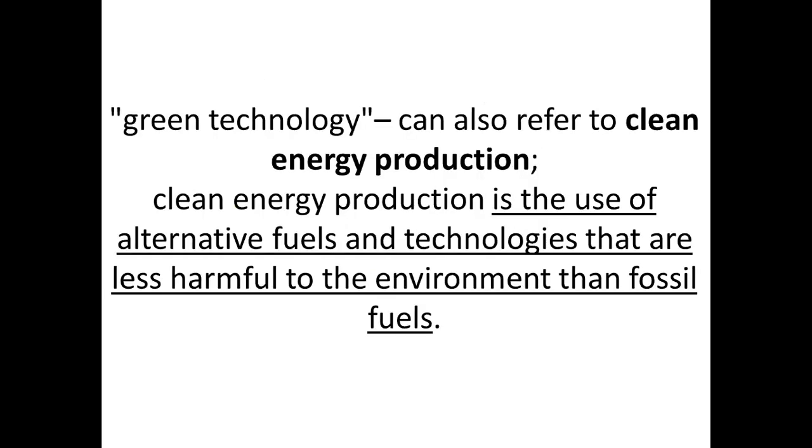Green technology can also refer to clean production and clean energy production — even cleaner production. When it comes to clean energy production, it means minimizing the usage of fossil fuels.